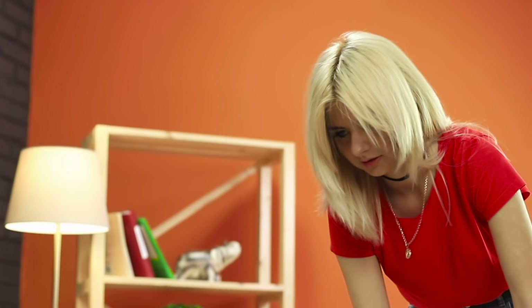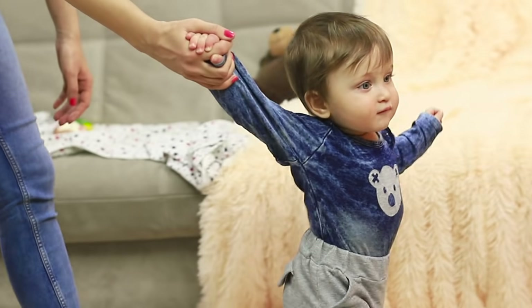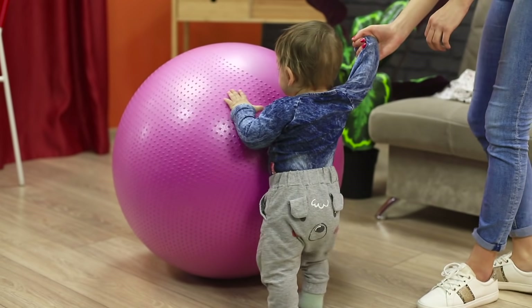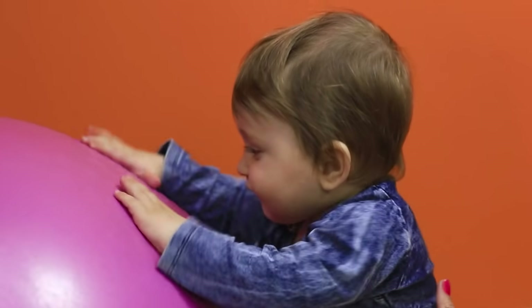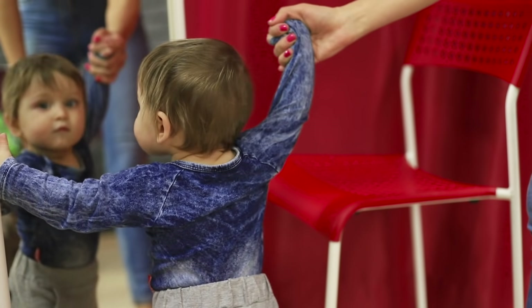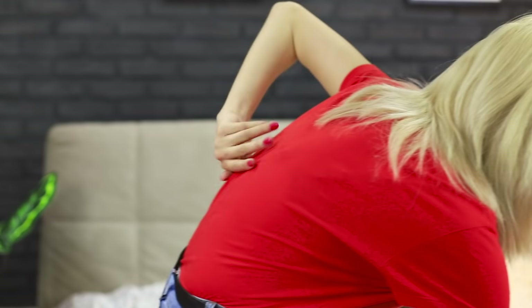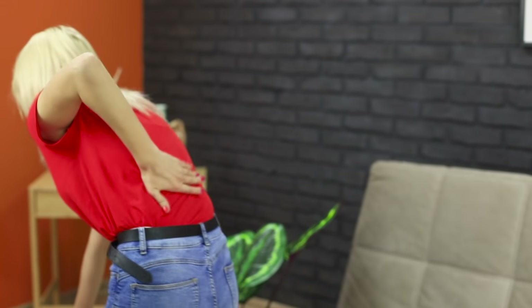Taking your first steps is hard — not just for the kiddo, but for the adult with him! You need to go with the child everywhere and hold his hands. And everything around him seems so interesting! My back! Following the baby back and forth is so tiring!